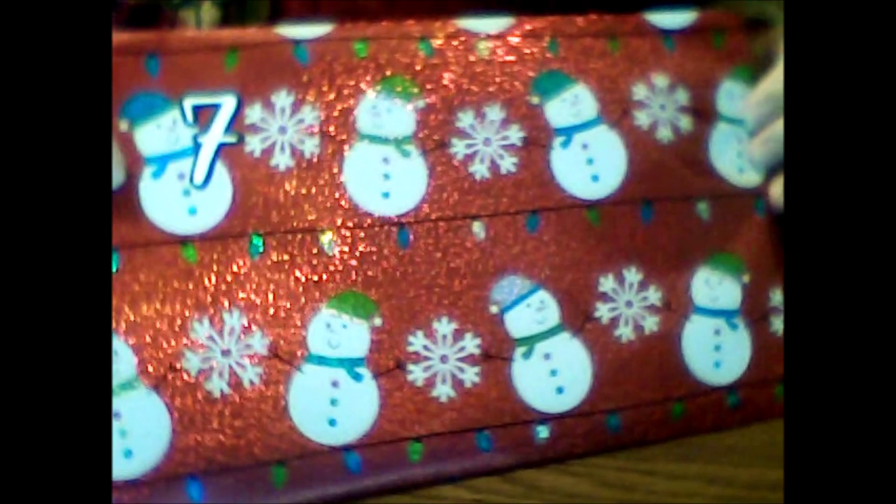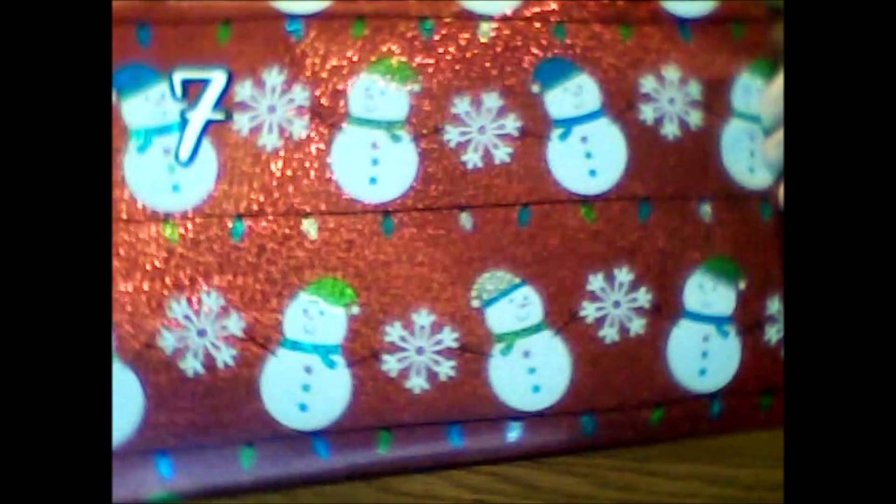Here's the gift for Day 7. We got more of the cute snowman paper with the snowflakes and the little Christmas lights. This cold that I had was really taking its toll on me. After this, I plan on just self-medicating and laying down under the covers and getting warm. It's pretty cold out where I am in New York State. Let me get this open and let's see what we have for Day 7.